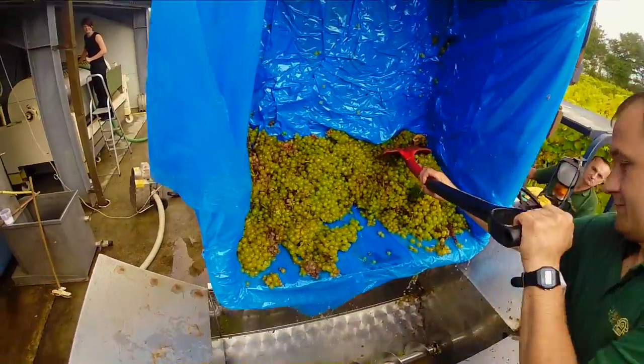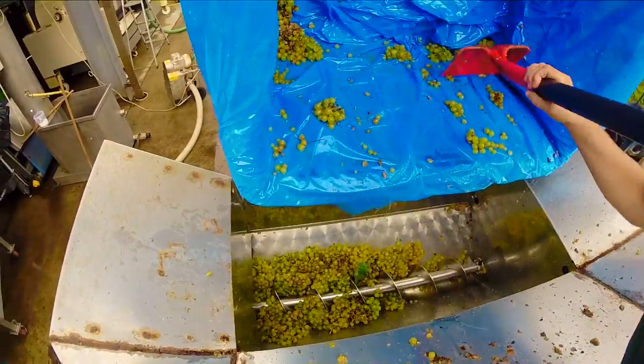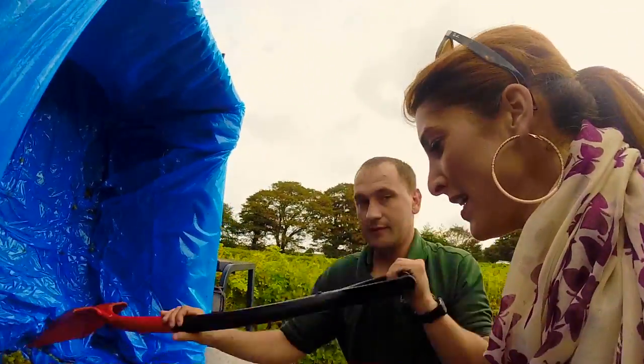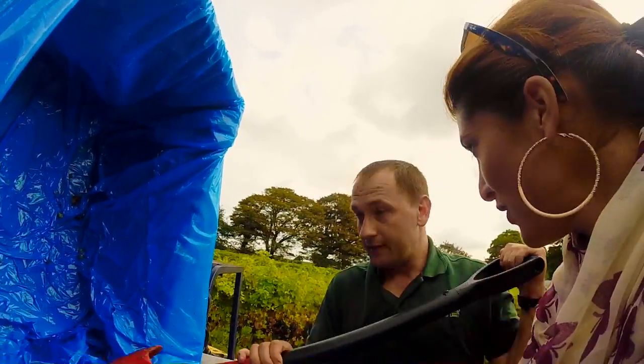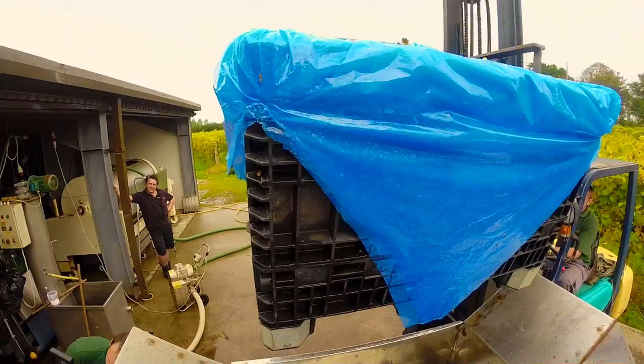We're now behind the scenes at the vineyard and they're gonna actually let me watch them put the grapes into the crusher — maybe even I can help out a little bit myself. So this separates the stalks from the grapes. Okay, here they come.